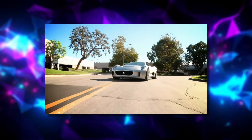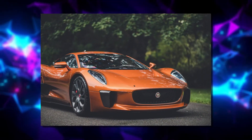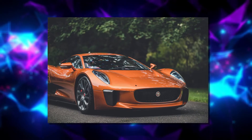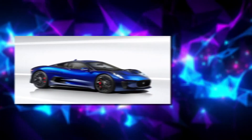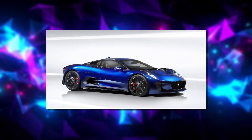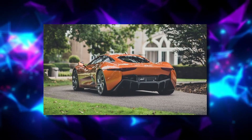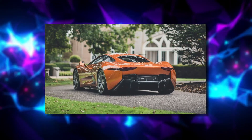Jaguar actually planned to put the CX75 into production, with a small displacement gas engine as an alternative to the jets. But the project was cancelled once Jaguar realized it cost too much money. They definitely didn't want to risk the loss.